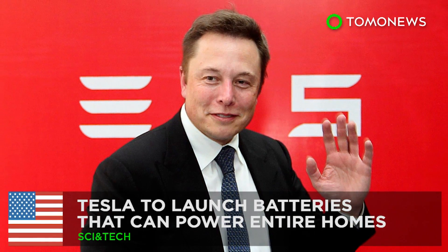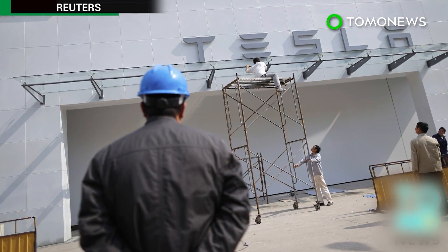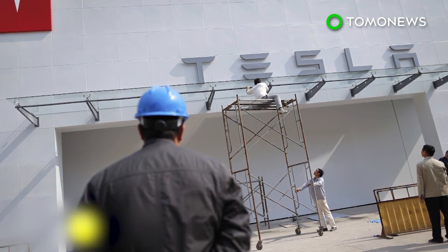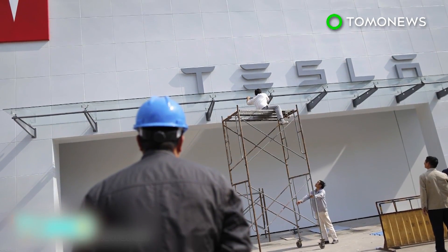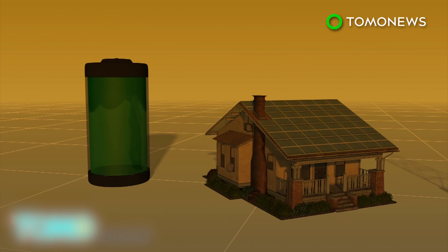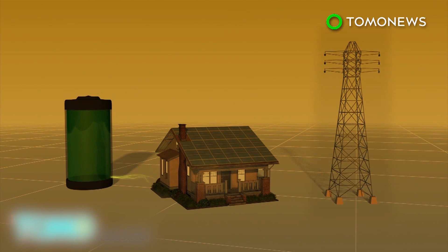Tesla is developing a battery that can power homes with stored solar energy so that users do not need to draw power from the electrical grid. Tesla's home battery charges during the daytime when solar power is plentiful, and homeowners can use the stored energy to avoid drawing power from the electrical grid during peak hours.